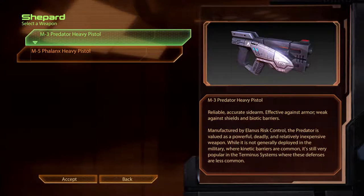The M3 Predator Heavy Pistol. Reliable, accurate sidearm. Effective against armour, weak against shields and biotic barriers. Manufactured by Elanus Risk Control, the Predator is valued as a powerful, deadly and relatively inexpensive weapon. While it is not generally deployed in the military where kinetic barriers are common, it's still very popular in the Terminus systems where these defences are less common.